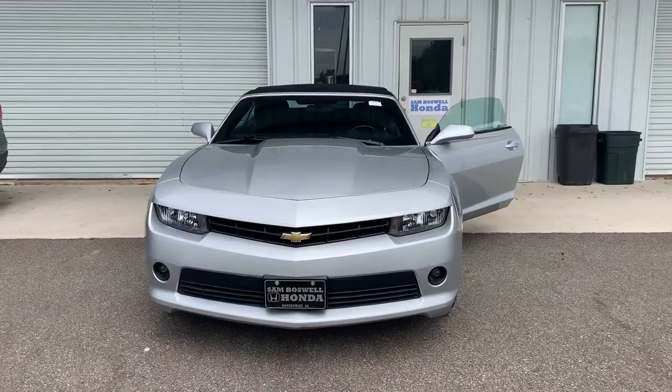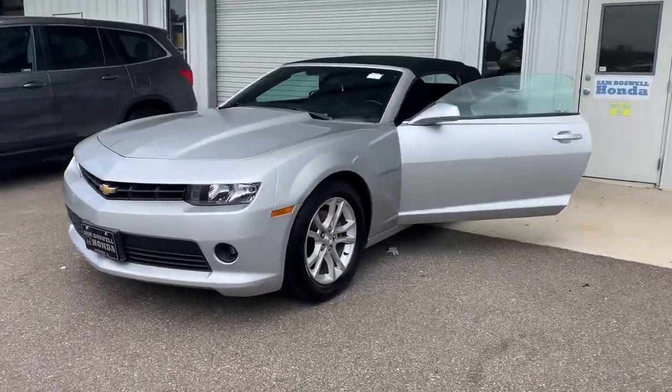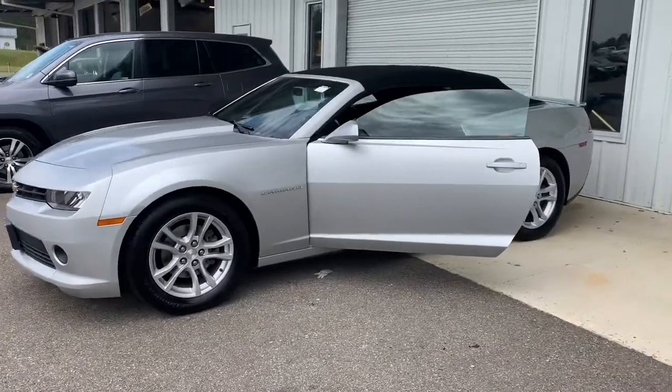Hi Karen, Joshua Powell here at San Boswell Honda. Thank you for your interest in the 2014 Chevrolet Camaro convertible LT. Let's go take a look at it. This is the 2014 Chevrolet Camaro convertible LT here at San Boswell Honda.